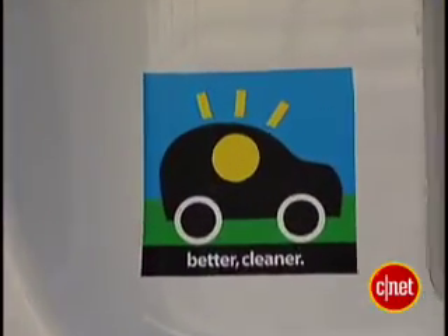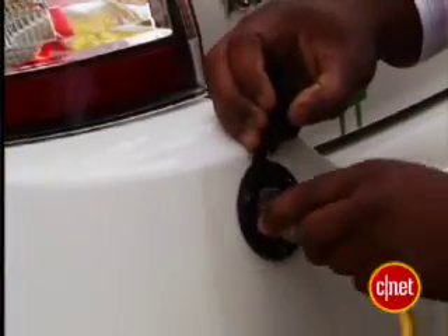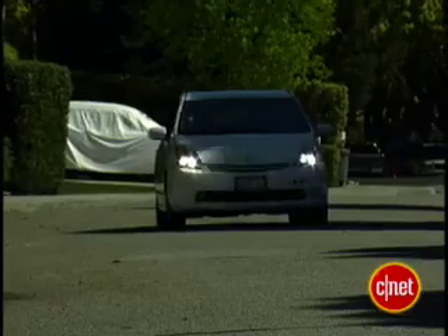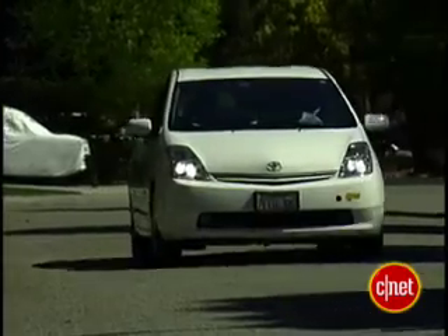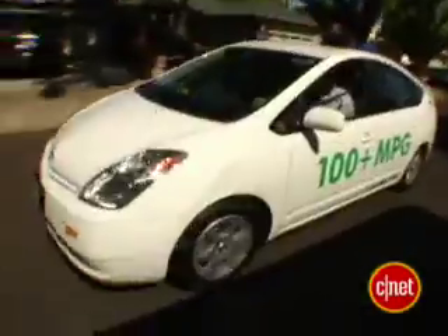The idea behind a plug-in hybrid is to take your local miles — the miles you commute every day — and fuel them from electricity. Go home at night, plug it in to a regular 120 plug, and the next day that little fuel tank is filled up all over again. The way we've done it, which is an incomplete conversion, under 35 miles an hour it's all electric. Above that, it's a mix.